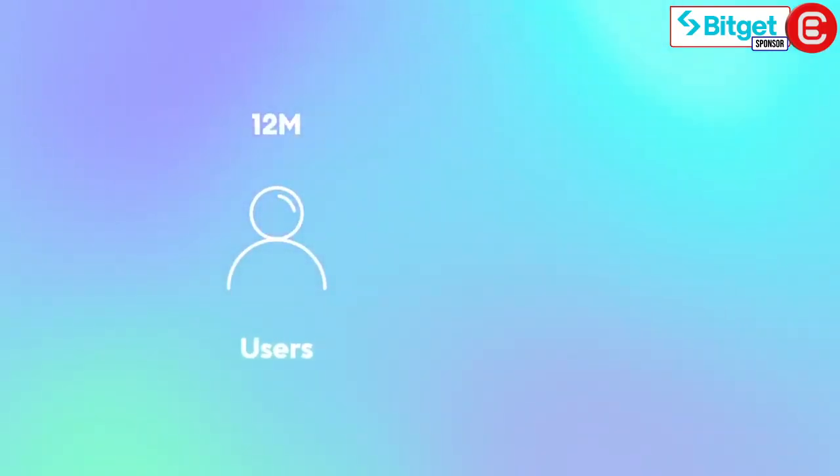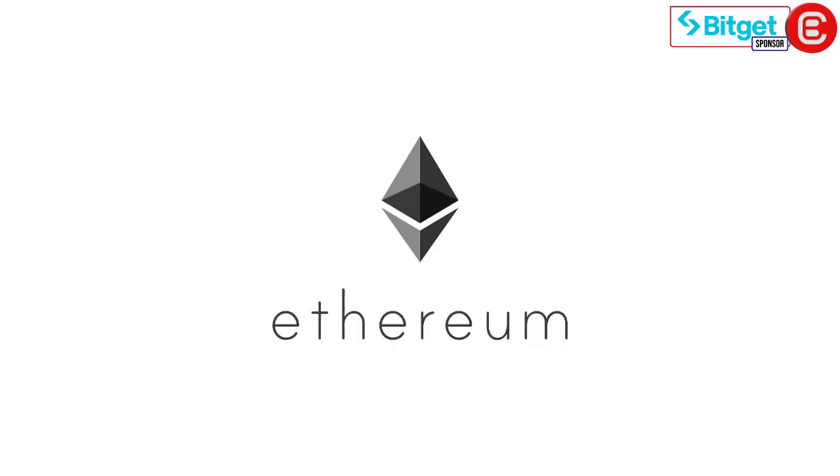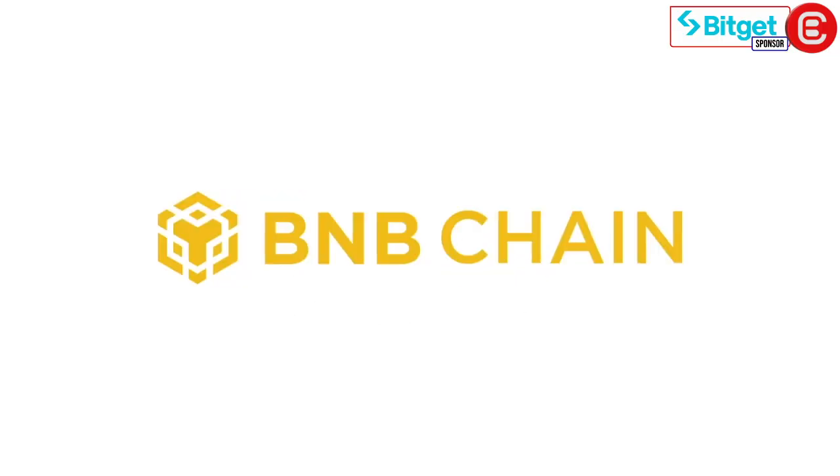BitGet Wallet, the reigning champion in Asia, boasts over 12 million users globally across 168 countries, supporting more than 90 major blockchains including Ethereum, Polygon, Solana and BNB Chain — making it a versatile multi-chain wallet.